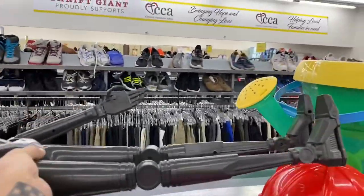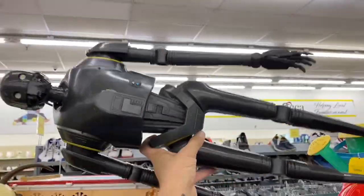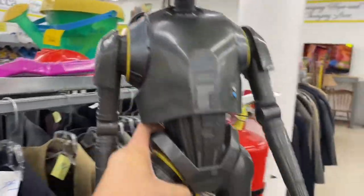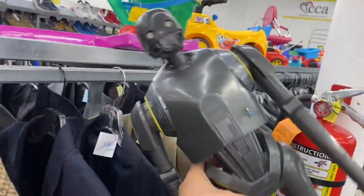Holy crap, what is this thing? That is awesome. I am definitely getting this — he looks like he doesn't have any broken pieces. He's like a big 24-inch tall one too.